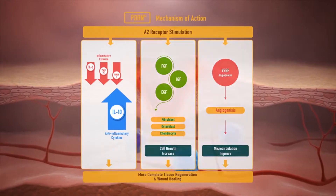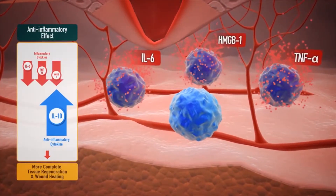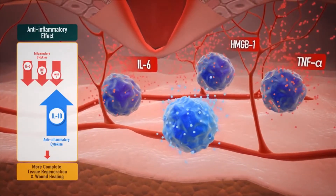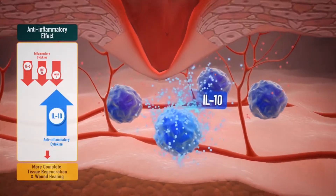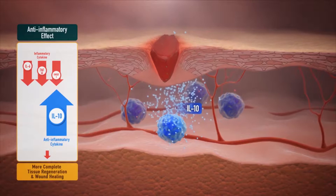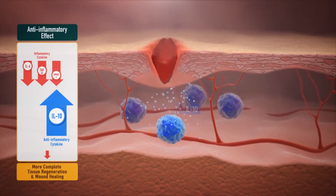First, quickly terminating the inflammatory response through the inhibition of the secretion of cytokines such as HMGB1, TNF-alpha, and interleukin-6, which triggers inflammation, and inducing the anti-inflammatory cytokine interleukin-10 to reduce the transition time to the cell proliferation phase.